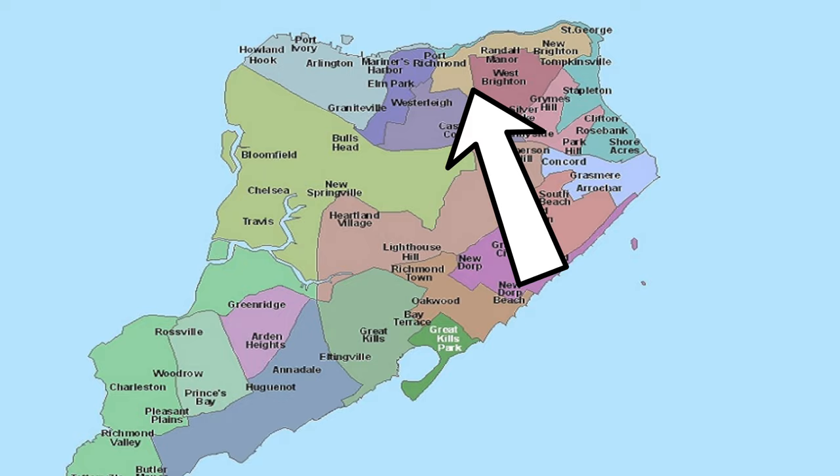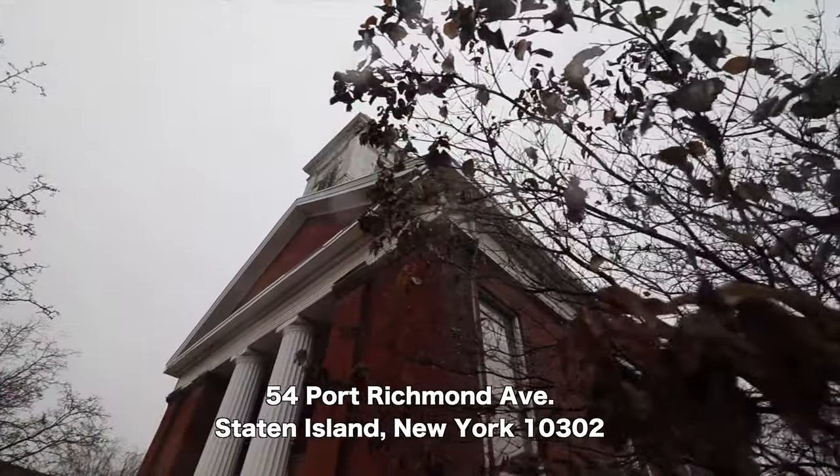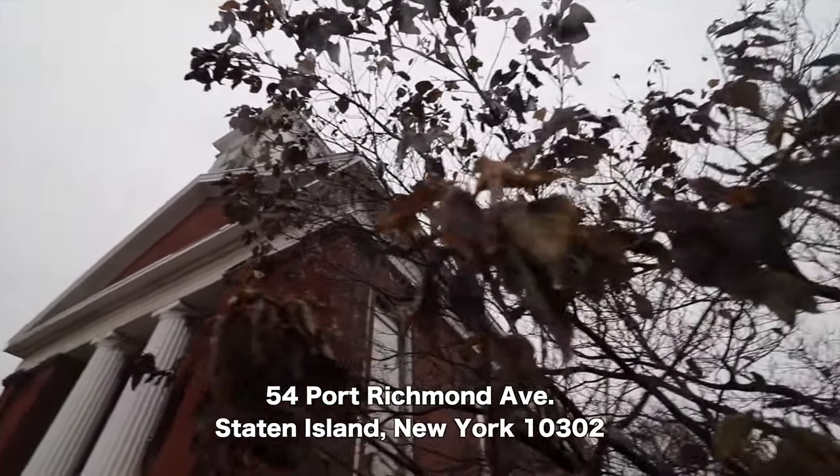Hey, how you doing? What a beautiful rainy day it is — a rainy day to learn some history. I'm going to give you a history lesson here in Staten Island, on Port Richmond Avenue. Thousands of cars and buses go past this every day without realizing how historic the Dutch Reformed Church is. And we're going to learn all about it coming up next.